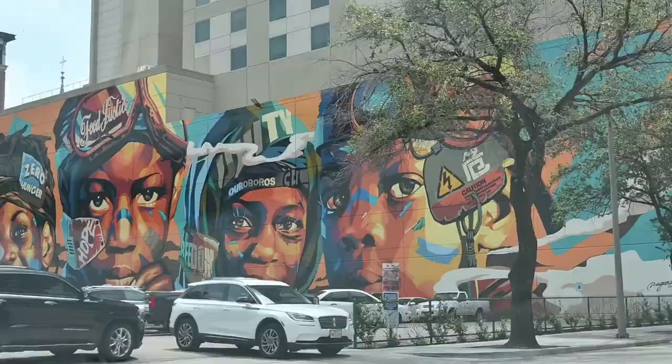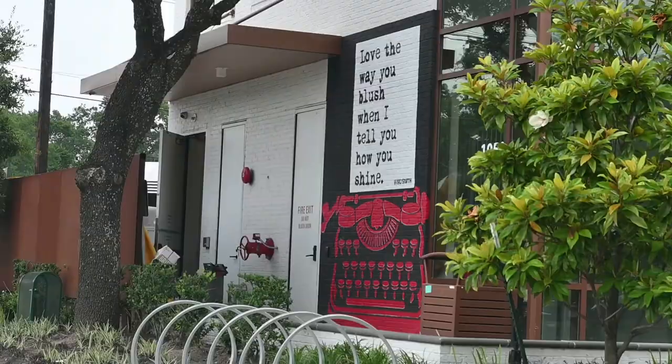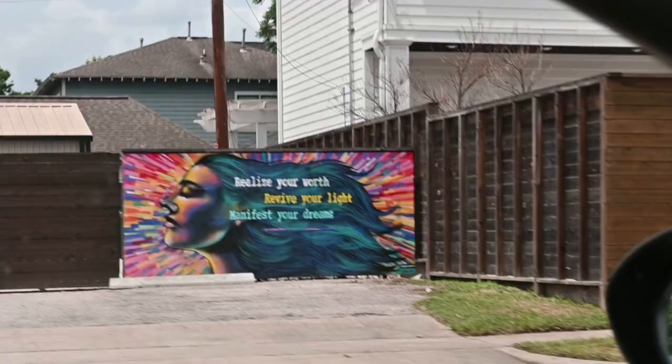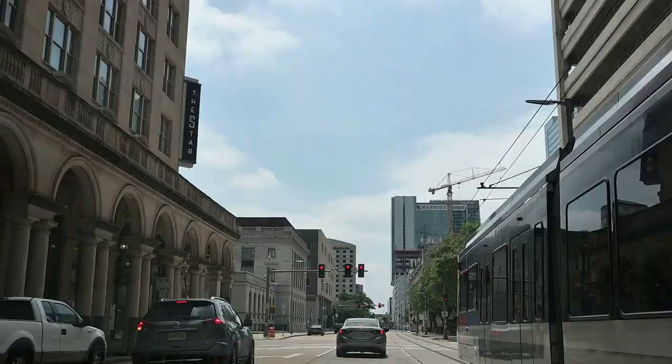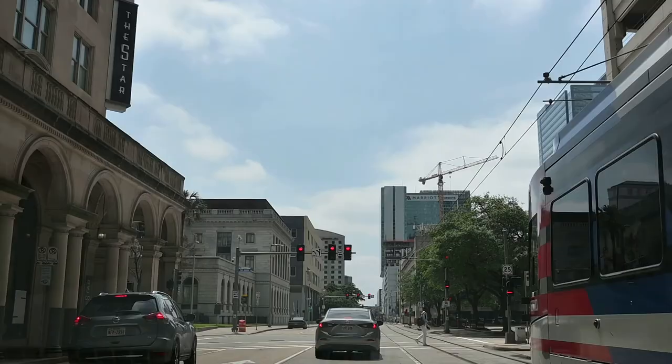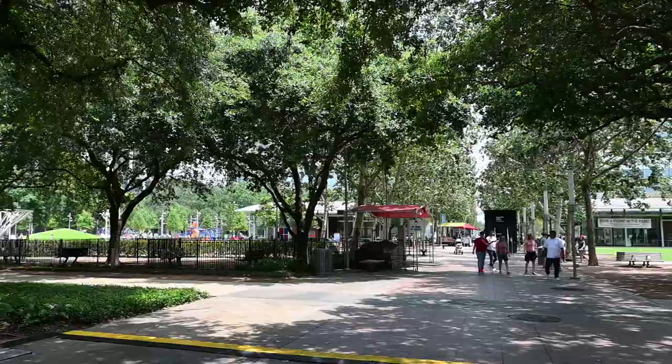One of the coolest things about driving through Houston is that there are always tiny and artistic murals everywhere you go. On the sides of businesses and shops you will see local artists' work. After driving around a few minutes between each mural, we thought we'd be efficient and head over to Discovery Green, where there are 18 different murals in one location.